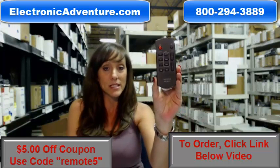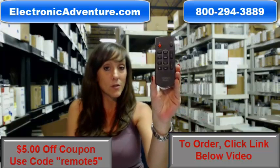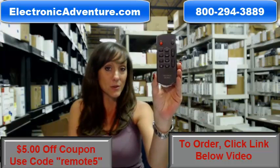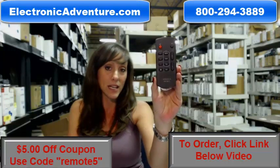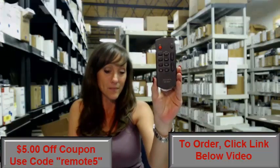Click the link below to complete your transaction online, but if you're more comfortable shopping over the phone, somebody will be there to assist you. Thanks for watching our video today, and thanks for shopping at ElectronicAdventure.com. Thank you.